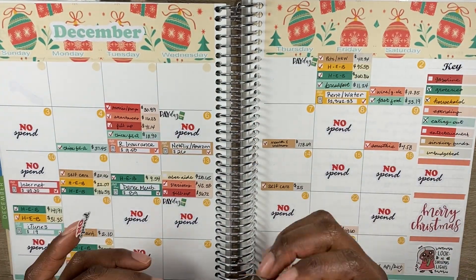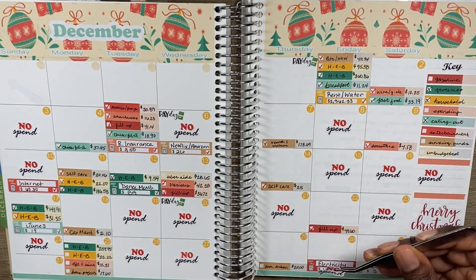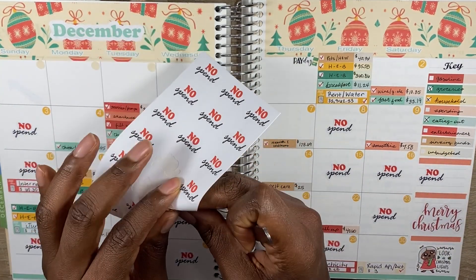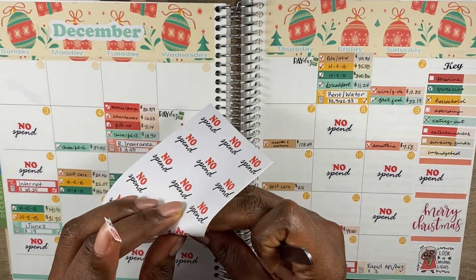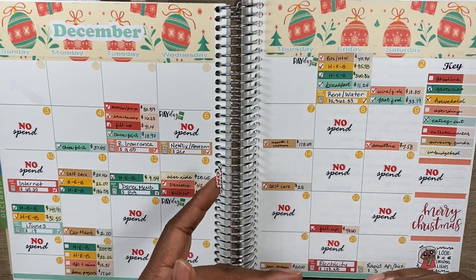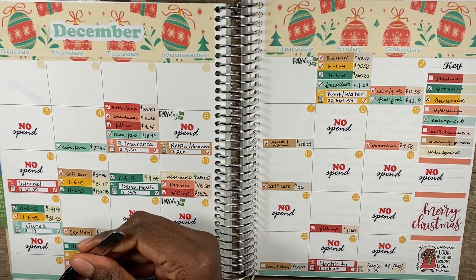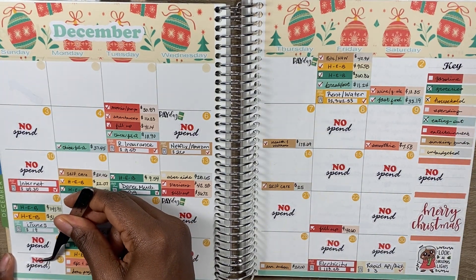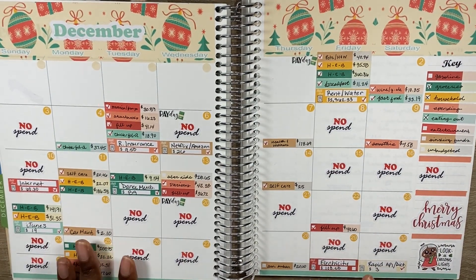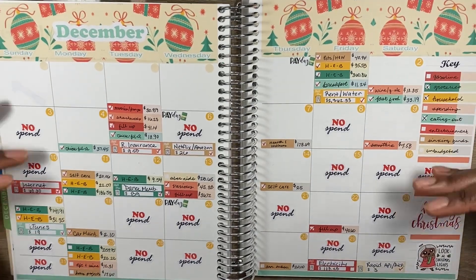No-spend days were the 25th, 26th, 27th, 29th, 30th, and 31st — six no-spend days out of eight days, which is really awesome. That's mostly because it's the end of the month so the budget is pretty low. Can't wait to refresh with January's budget.